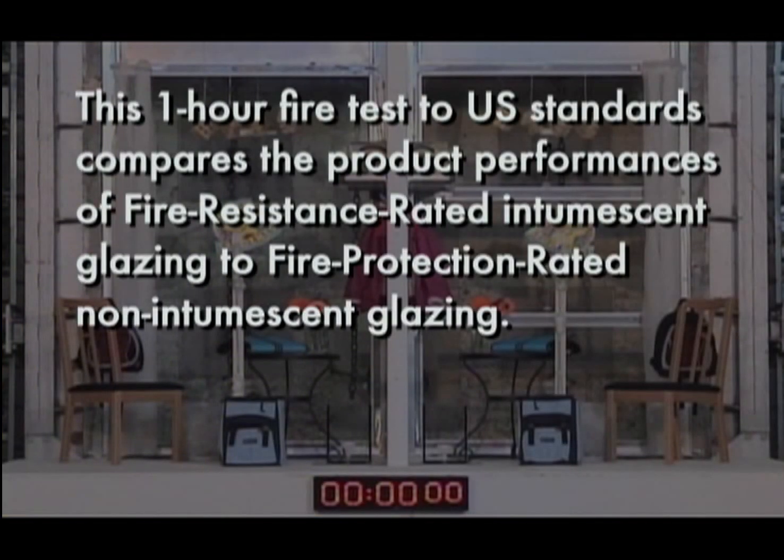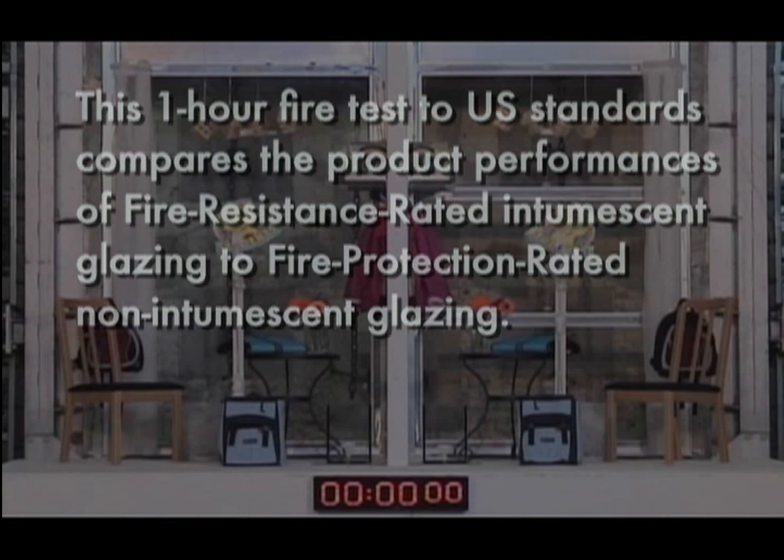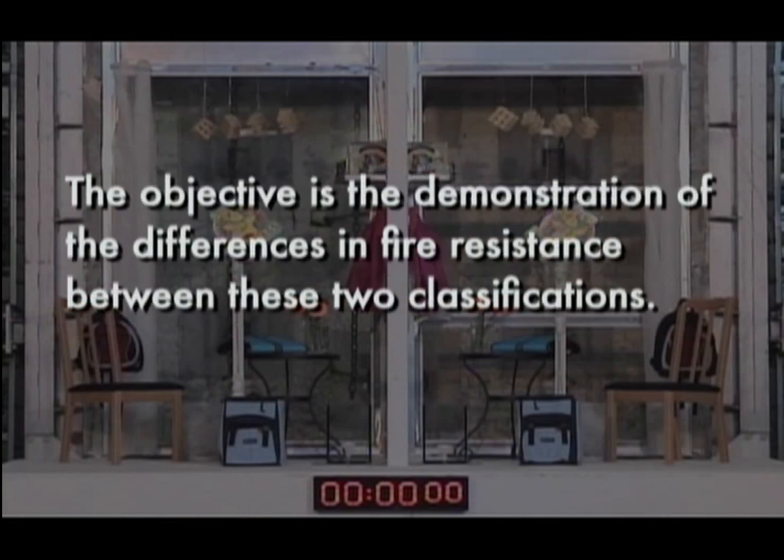This one-hour fire test to U.S. standards compares the product performances of fire-resistant rated intumescent glazing to fire-protection rated non-intumescent glazing. The objective is the demonstration of the differences in fire resistance between these two classifications.